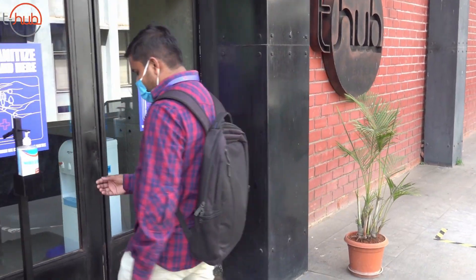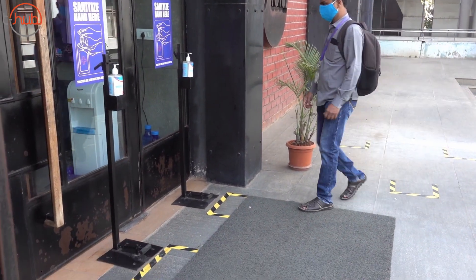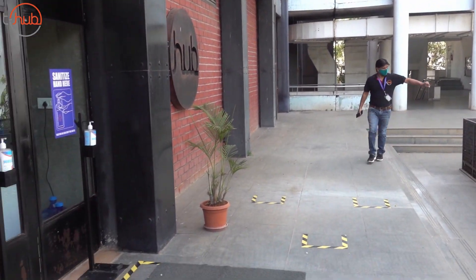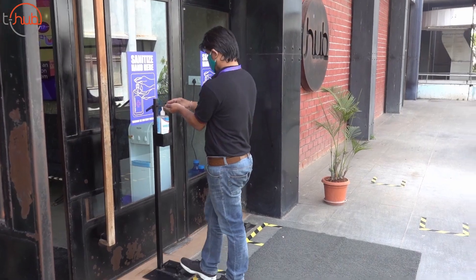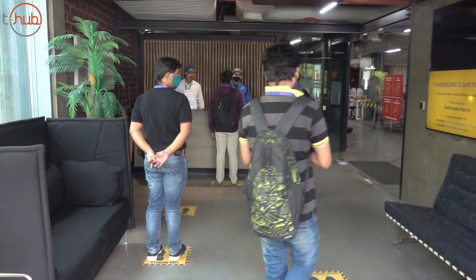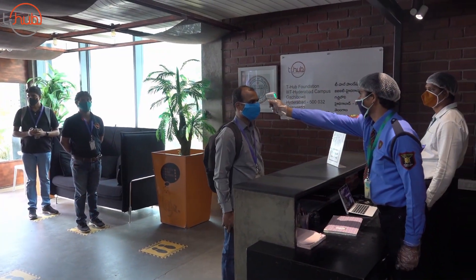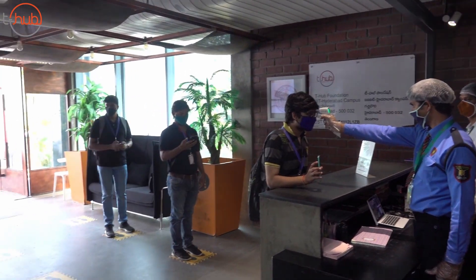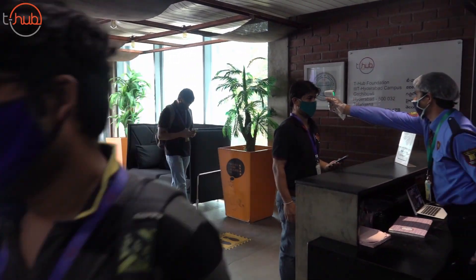Hi there, thank you for tuning in. We just wanted to show you some of the things T-Hub is doing to keep our building and workspace safe. We have hand sanitizers right up front — you don't even have to touch the bottle. We have the foot pedal, of course. Once you enter the building, we have an extremely vigilant security team who's always on the lookout for any signs that someone is a high-risk individual. We check the temperature of each person coming in.